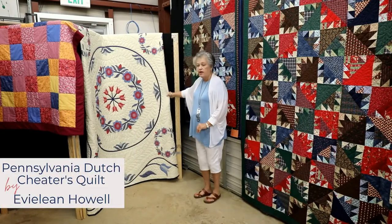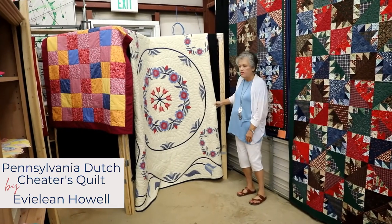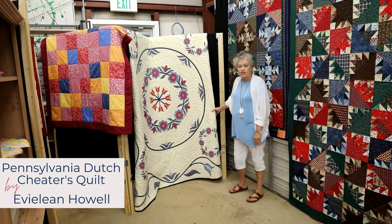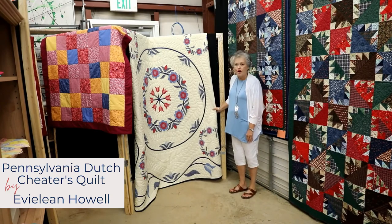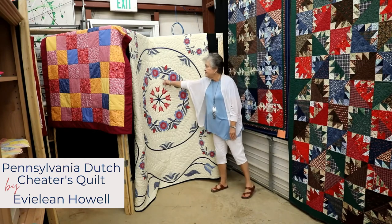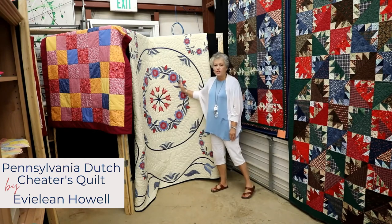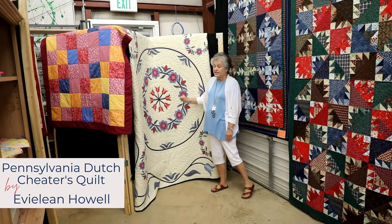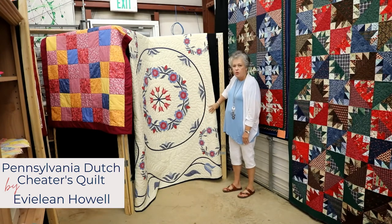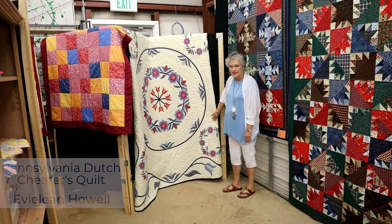Here we have a quilt made by Eveline Howell that she calls Just For Fun. It's a Pennsylvania Dutch design — she calls it cheater's cloth but it's whole cloth. She simply put one seam in the middle joining two pieces of fabric together, and then it was machine quilted by Kelly Thompson of Wetumpka.